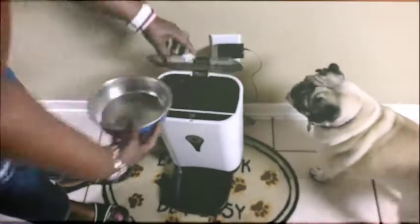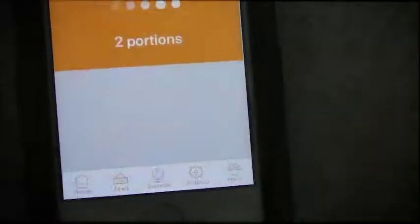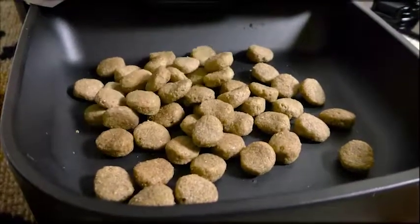Rila loads the feeder and you know who is ready for some food. Manual, two portions, done. We use the manual method, but you can set a timer for feeding a few times a day.